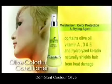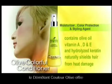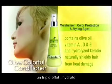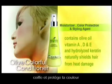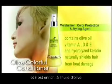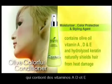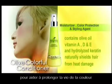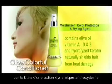Olive Colorful Conditioner. Olive Colorful Conditioner offers three effects of moisturising, colour protecting and styling. It is enriched with olive oil, which contains vitamins A, D and E to help extend the life of hair colour through dynamic antioxidant action.